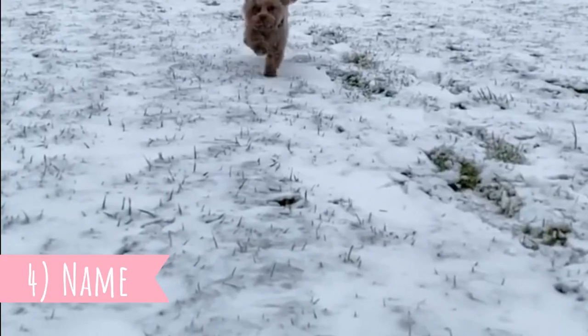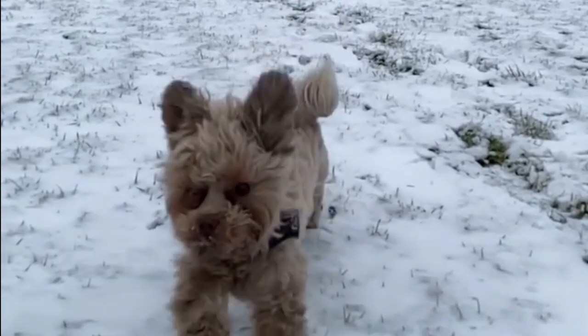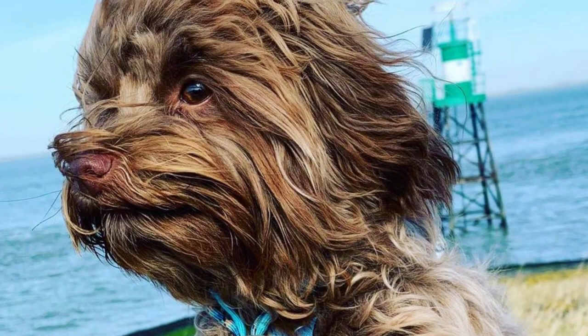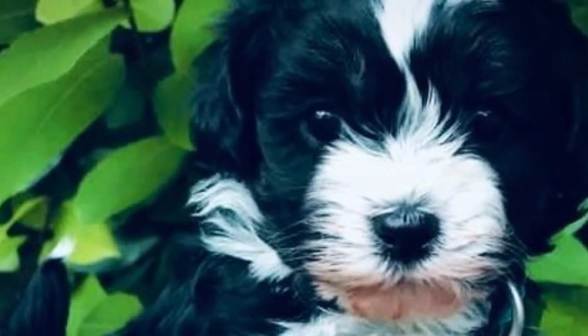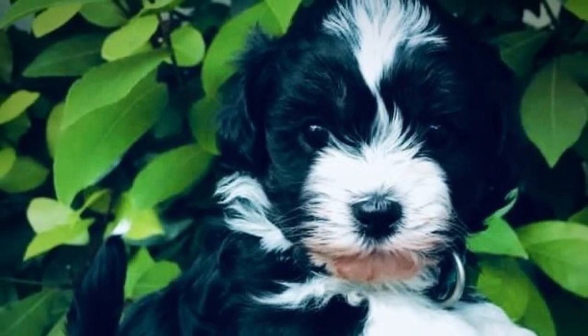4. Name. The word "Svetnaya" in the breed's name can be translated into English as "colored," and indeed these dogs come in different colors. The word "Bolonka" means "lap dog," so the breed's name can be literally translated as "Russian colored lap dog." By the way, the correct plural form of Bolonka is not "Bolonkas" but "Bolonky."